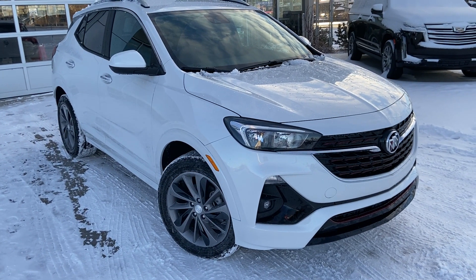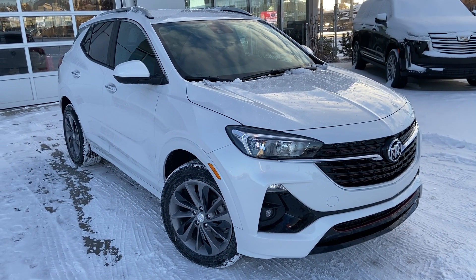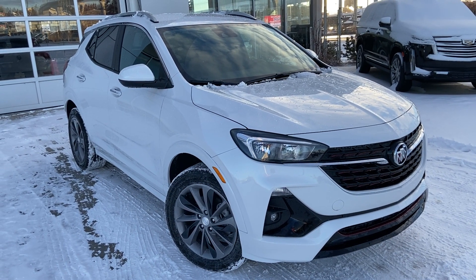Thank you for taking the time to watch this brief walk-around video on the brand new 2023 Buick Encore GX. Any questions or inquiries, please contact our sales team.